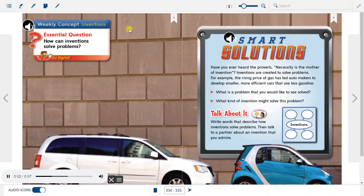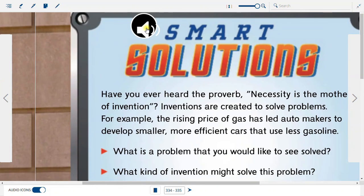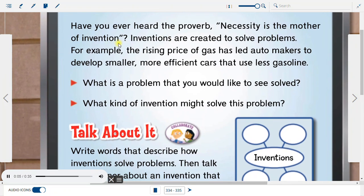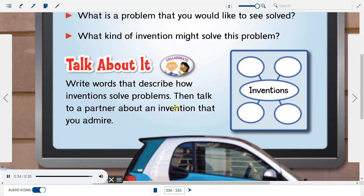Weekly Concept: Inventions. Essential Question: How can inventions solve problems? Smart Solutions. Have you ever heard the proverb, 'necessity is the mother of invention'? Inventions are created to solve problems. For example, the rising price of gas has led automakers to develop smaller, more efficient cars that use less gasoline. What is a problem that you would like to see solved? What kind of invention might solve this problem? Talk about it. Write words that describe how inventions solve problems, then talk to a partner about an invention that you admire.